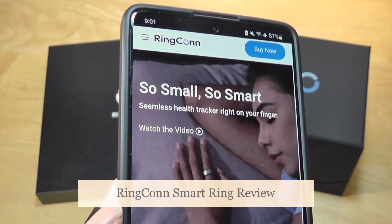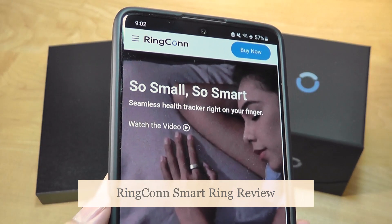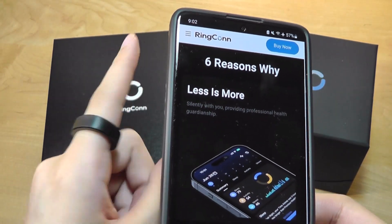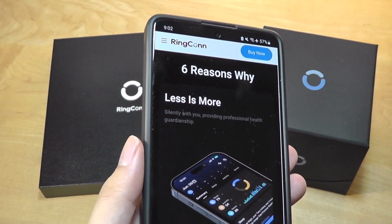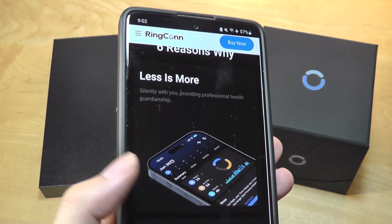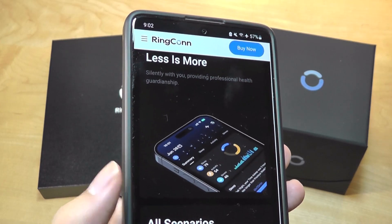making it more comfortable if you're sleeping, for example, and wearing more inconspicuously as you perform day-to-day activities. Despite the ultra-lightweight and tiny size, this thing can track your heart rate, SpO2 blood oxygen levels, respiratory rate, your sleep, and skin temperature,